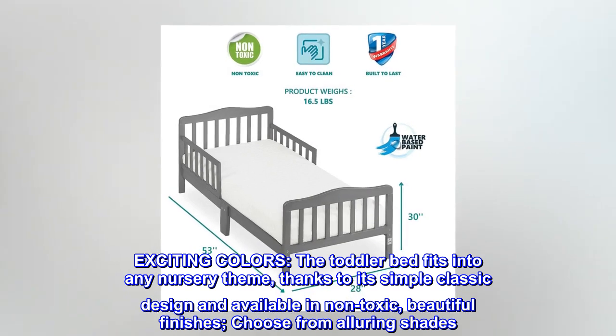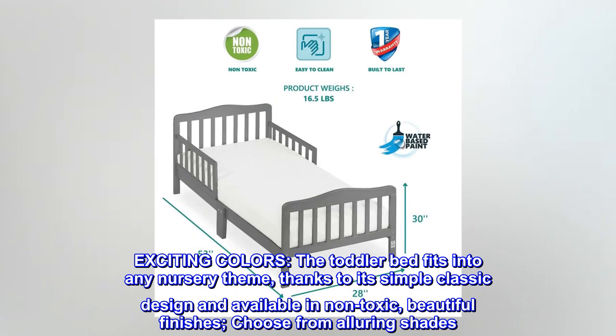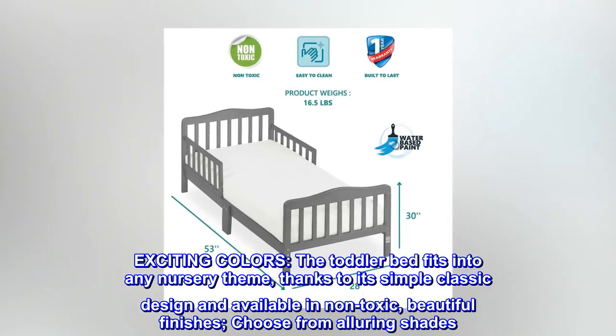Exciting colors. The toddler bed fits into any nursery theme, thanks to its simple classic design and availability in non-toxic, beautiful finishes. Choose from alluring shades.